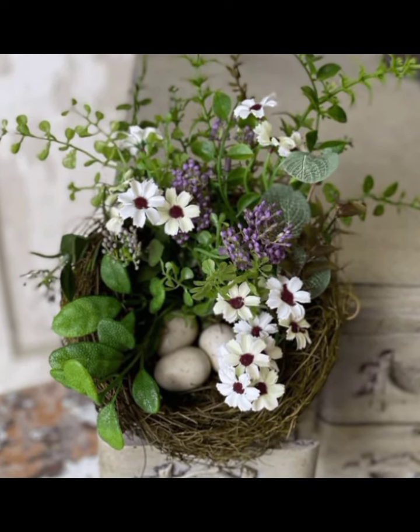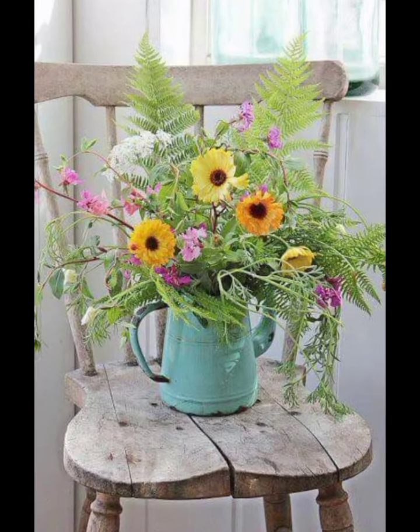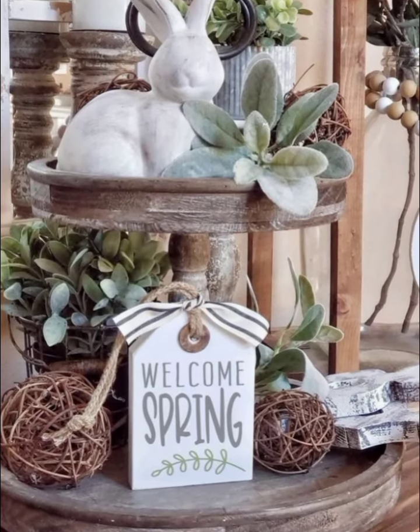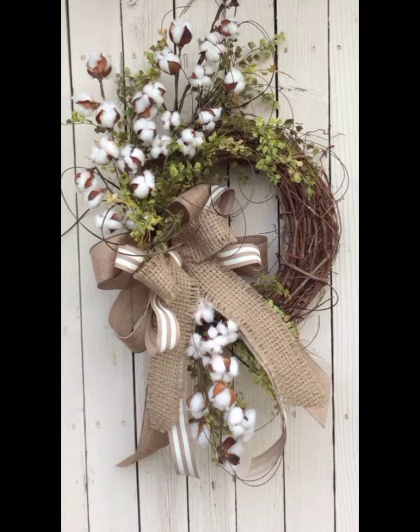Her first project was the porch. She decided to start by hanging a vintage floral wreath on the front door. The wreath, made from lavender, roses, and baby's breath, added a touch of nostalgia.